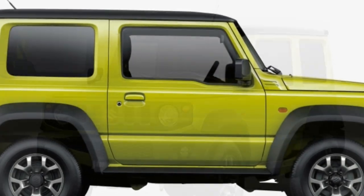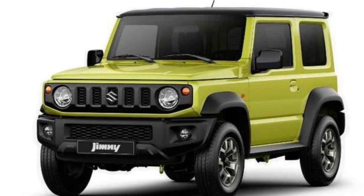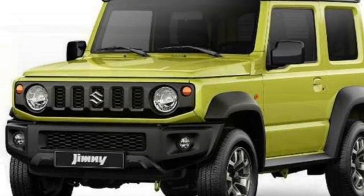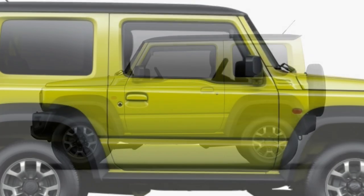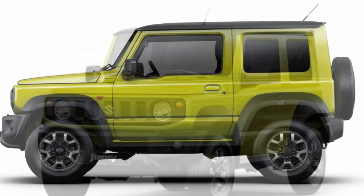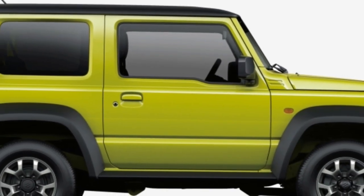Talking about the exterior, the SUV will get an upmarket modern look including the iconic 5-slot grille finished in matte black, a pair of classic round headlamps, stylish round turn indicators, and fog lamps. The heavy-duty front bumper with a wide central air dam gives it a premium feel.